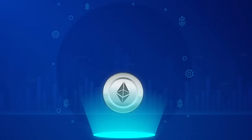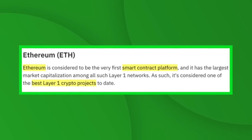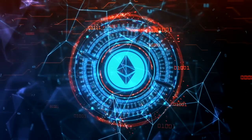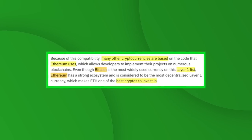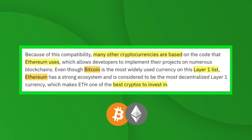That takes me to Ethereum, which is not a competitor to Bitcoin. Ethereum is considered the very first smart contract platform and has the largest market cap among all layer one networks, making it one of the best layer one crypto projects. One key reason is the Ethereum Virtual Machine, or EVM — a decentralized computer that developers interact with while creating smart contracts. Because of this compatibility, many other cryptocurrencies are based on Ethereum's code. Ethereum has a strong ecosystem and is considered the most decentralized layer one currency by many.